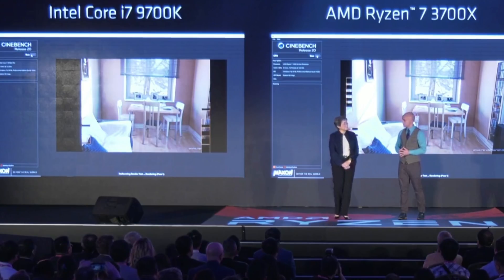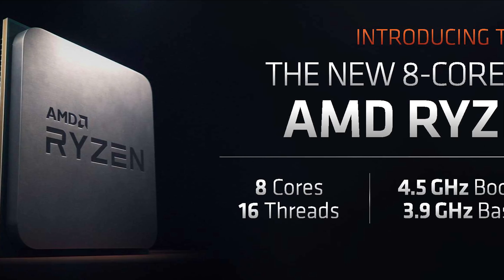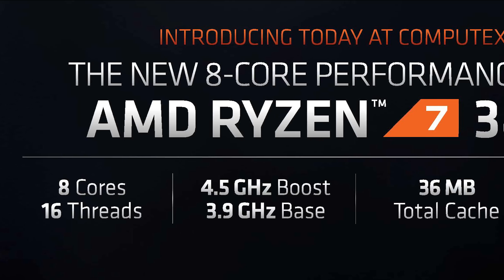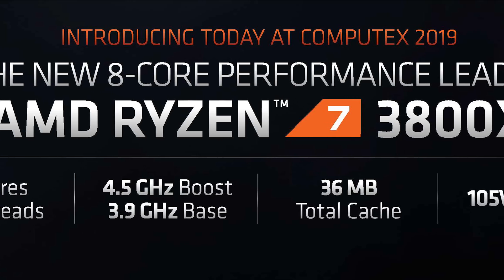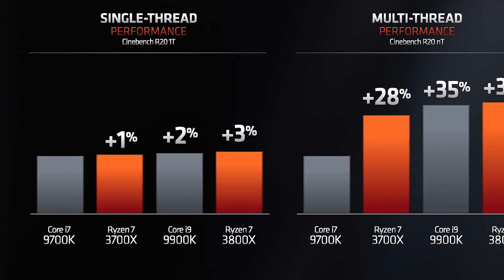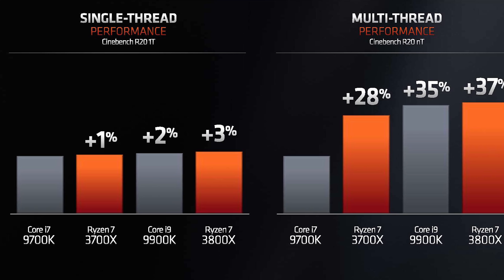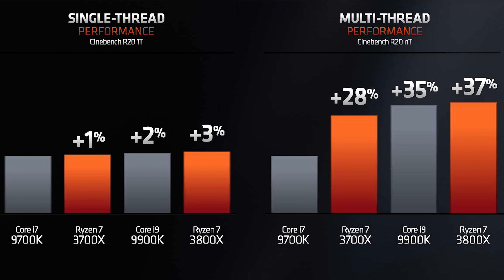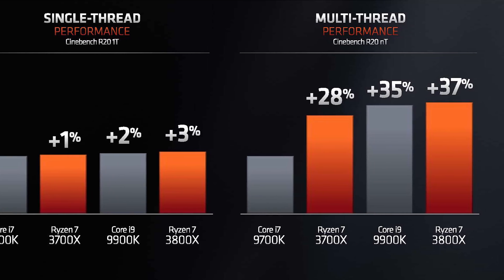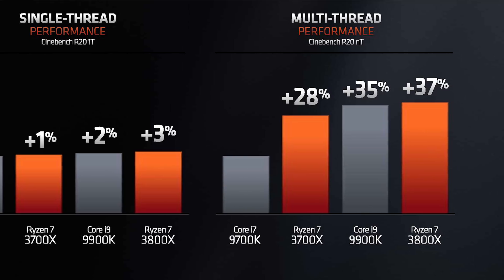AMD also announced a slightly higher-end 8-core part, the Ryzen 7 3800X, coming in at $400 US. Clock speeds see a small increase to 3.9GHz base and 4.5GHz boost — not quite the 5GHz clock speeds everyone was hyped for, but given what we've seen so far, not many will be disappointed. The 3800X is positioned as an upgrade option for 2700X owners, and while it doesn't seem particularly impressive next to the much cheaper 3700X, we don't yet know what the extra TDP headroom does for technologies such as XFR.